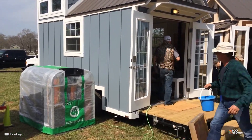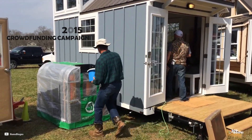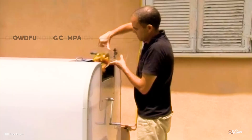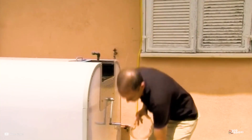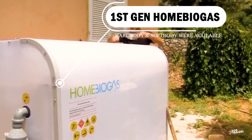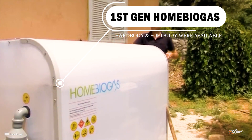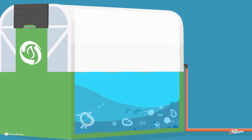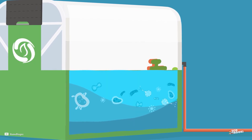Home Biogas started out as a crowdfunding campaign in 2015 by an Israeli startup company called Home Biogas Limited. It had the goal of giving people a way of making their own cooking gas by offering them a structure or digester in which they could put food scraps. Bacteria would feed on the waste and produce natural gas.